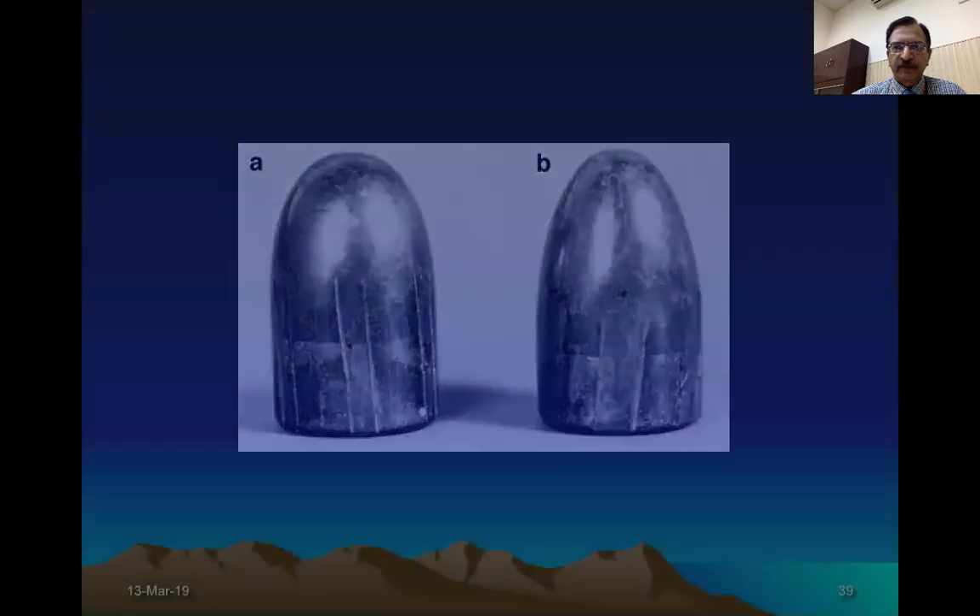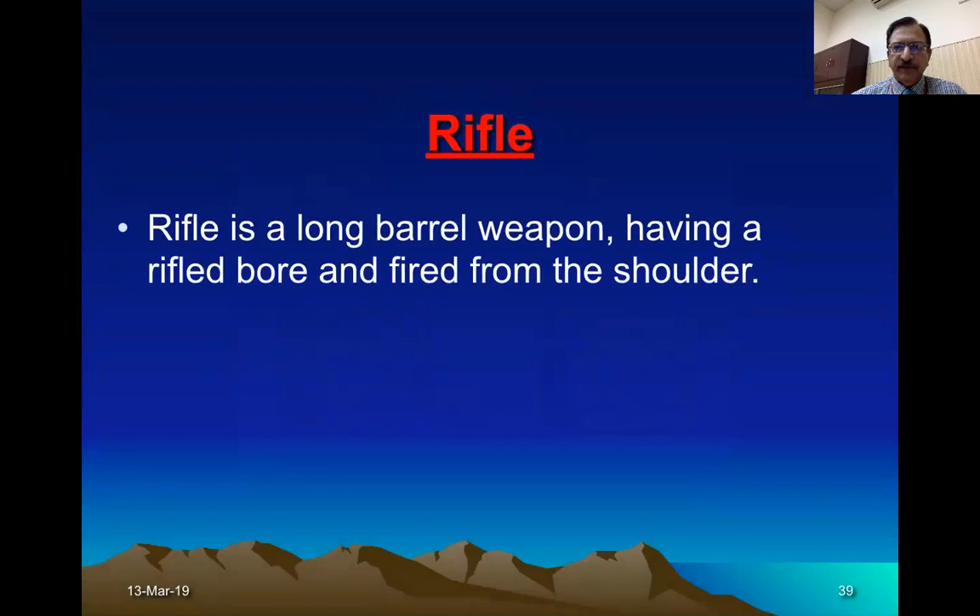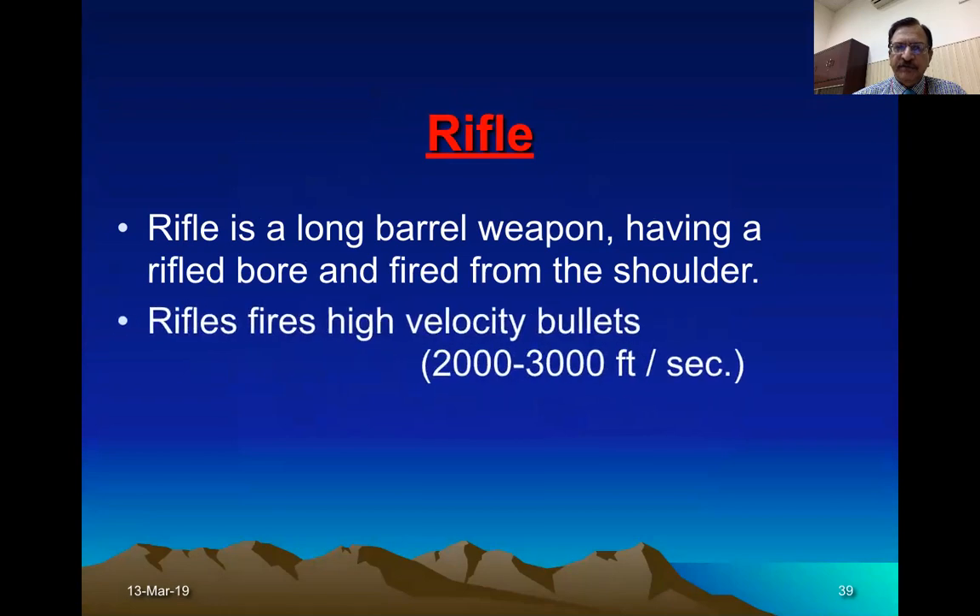Relating to a crime scene — the rifle is a long barrel weapon. We are classifying the rifle as having a rifled bore, and it is fired by placing it on the shoulder. It is a high velocity weapon, with velocity ranging from 2000 to 3000 feet per second.